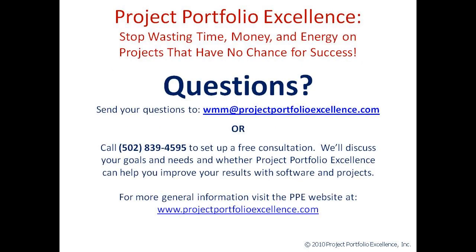I hope this presentation has been helpful for you. I hope you've learned something new. If you have any questions or comments about the material that I've presented here, feel free to send them to me via email or phone. You can also call to set up a free consultation. We'll discuss your goals and needs and whether Project Portfolio Excellence can help you get better results with your software and software-related projects. You can visit the website at www.projectportfolioexcellence.com. Thank you for listening.